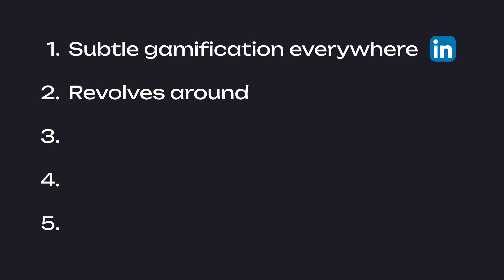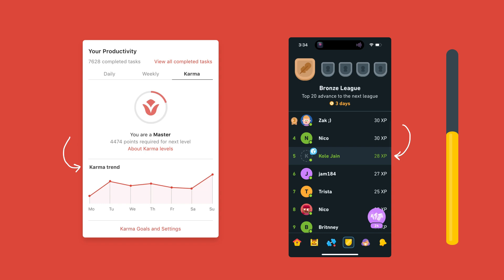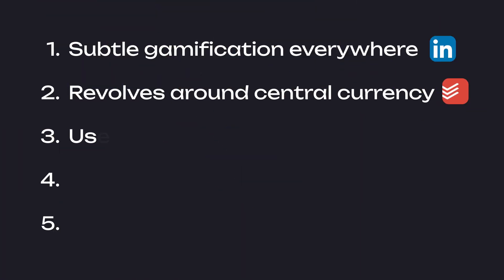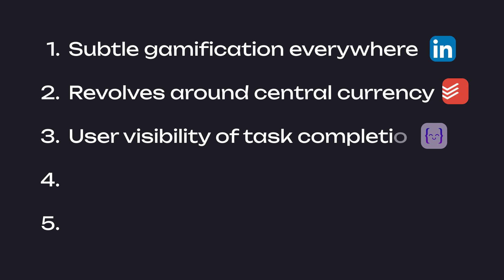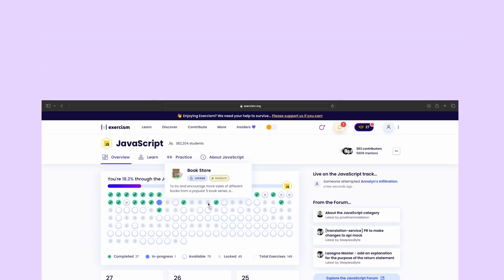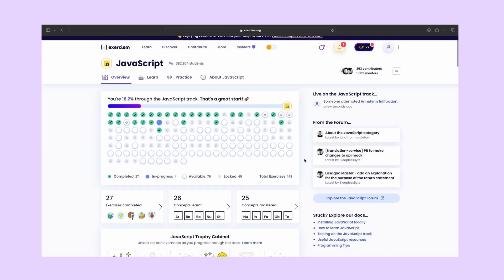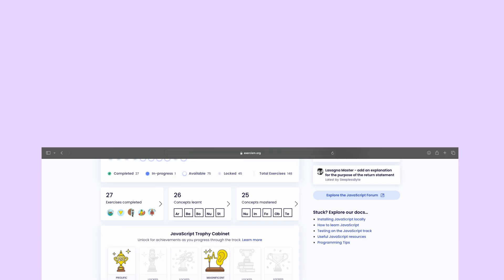Most gamification hinges on a central currency. Duolingo uses XP, while apps like Todoist have karma. These give you a sense of progress and unlock cool features, pushing you to keep going. Gamification gives you visibility over what you've accomplished and what's still left. Take Exercism, a coding platform — which, in fact, has nothing to do with demon banishing — it shows you exactly how much of a language you've completed and how much you have left to go.